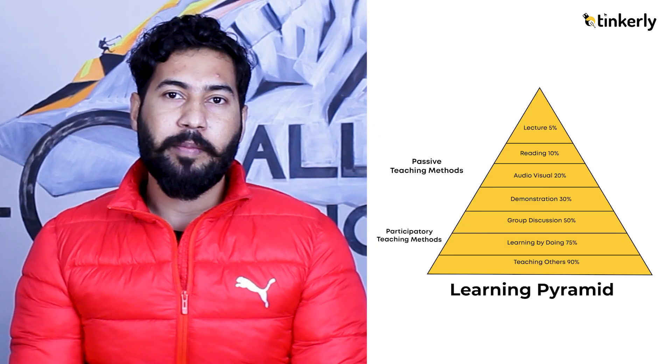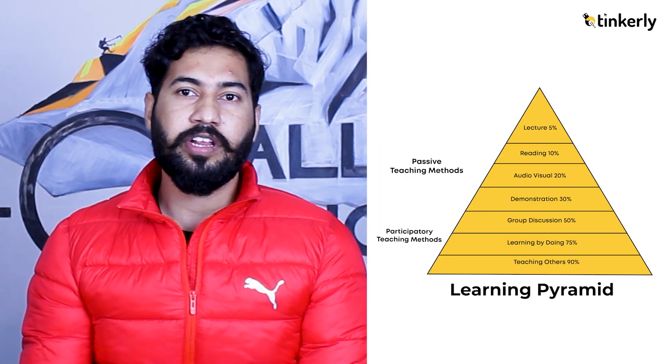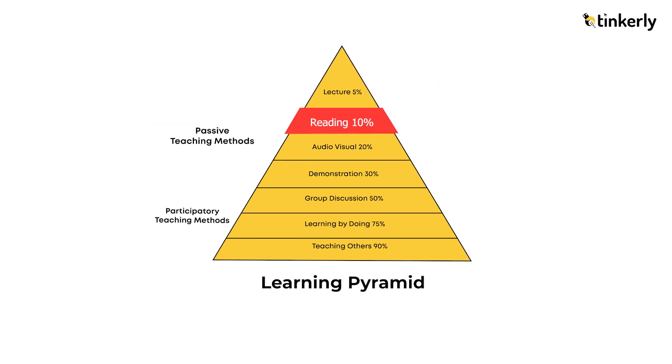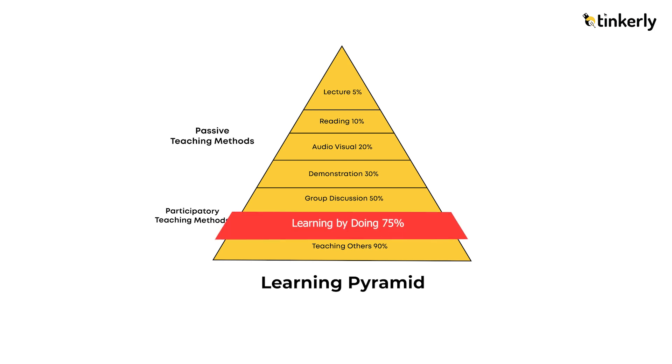According to the learning pyramid developed by the National Training Laboratory, it is suggested that most students may remember about 10% of information gathered from textbooks. Whereas, when they use the learning-by-doing approach, they will have an information retention rate of around 75%.